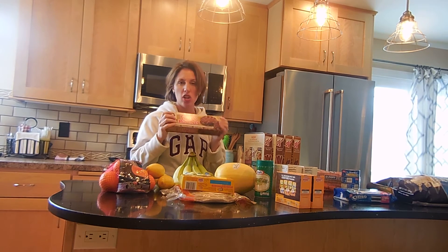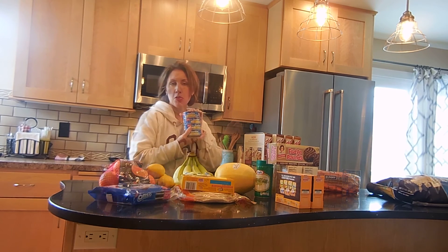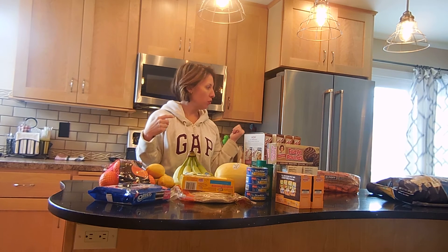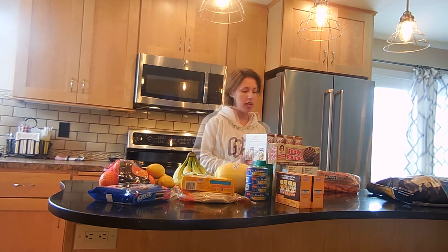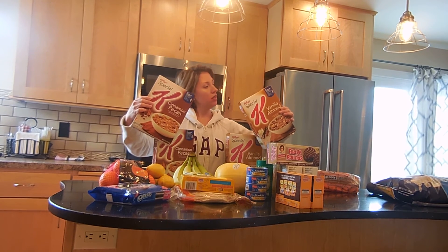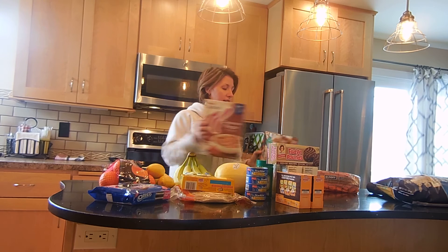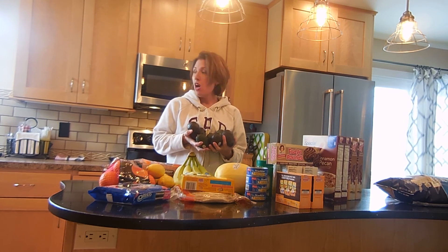We got some fudge rounds for dessert in their lunches, and double stuffed Oreos — good call on that. White albacore tuna for tuna salad, and I'll probably do tuna melt sandwiches this time of year with the cheese. The kids really like this tomato basil soup, so that sounds like a good combination. And we got Special K vanilla almond and cinnamon pecan cereals — they were on sale.